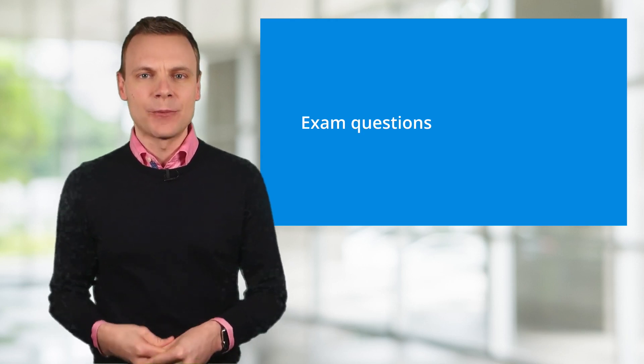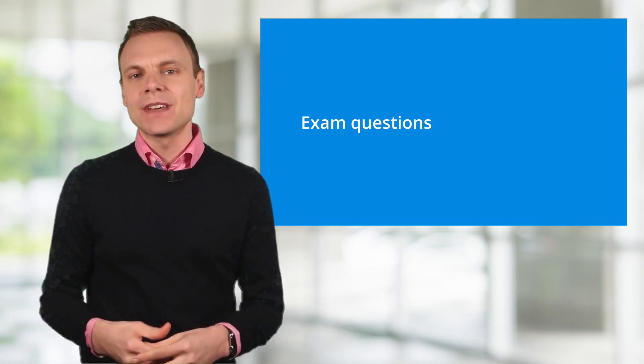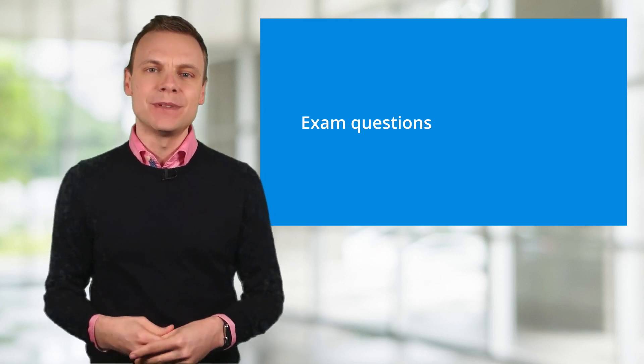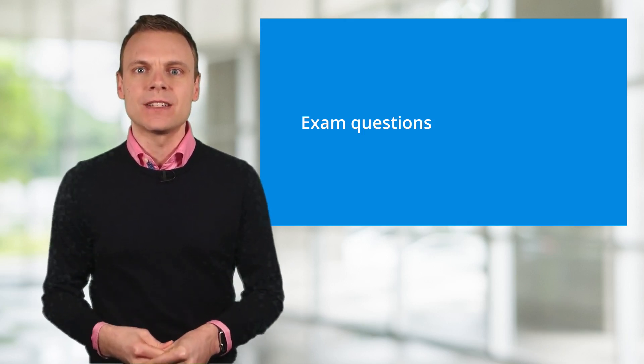So what are the exam questions like? All of the questions are multiple choice, so you select the best possible answer from the available options. They do cover a broad range of topics, from basic principles and what's contained in particular reports, through to technical questions about browser cookies and how the tracking code works. Let's look at three practice questions — these are based on the types of questions you might find in your exam.